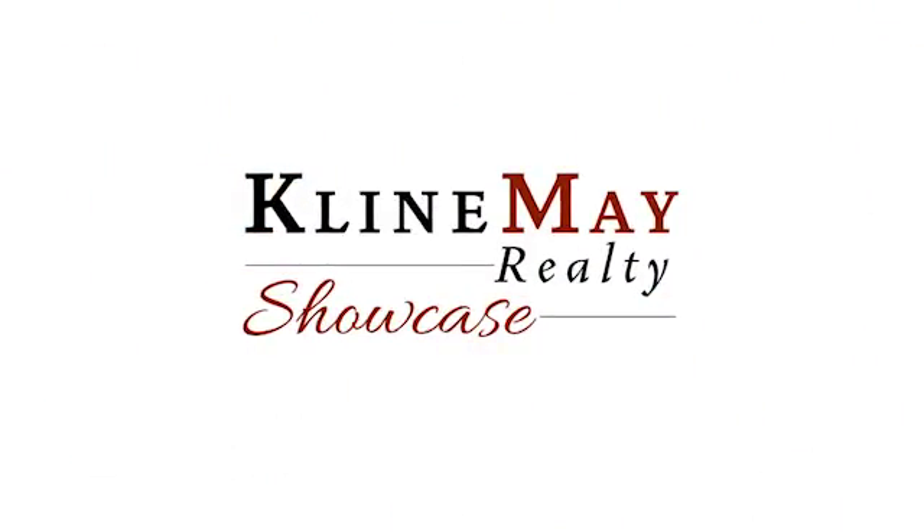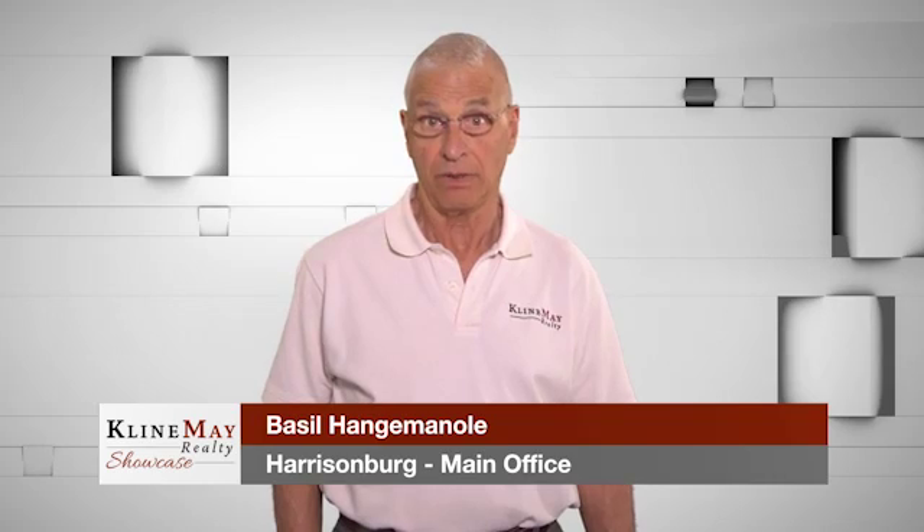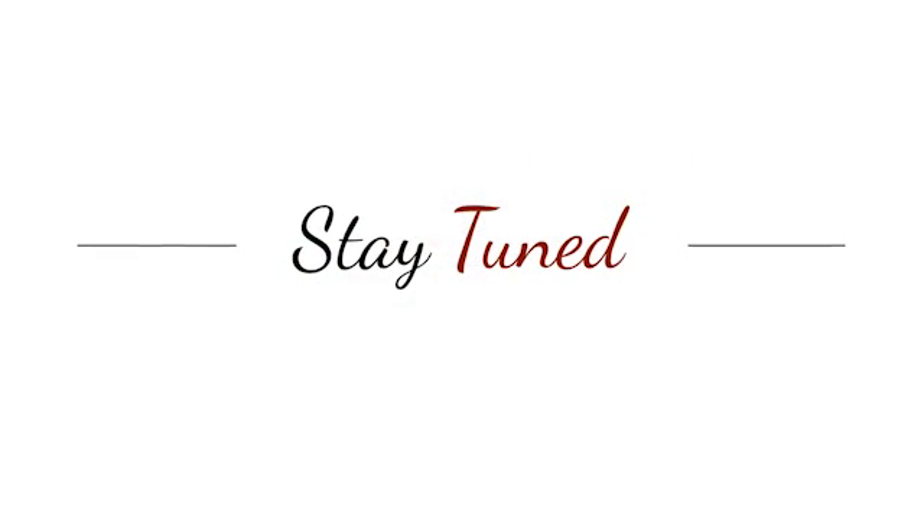Would you like to know more about the area or a property that you are interested in? We are happy to help. Just contact us today. Now stay tuned — we'll be right back.